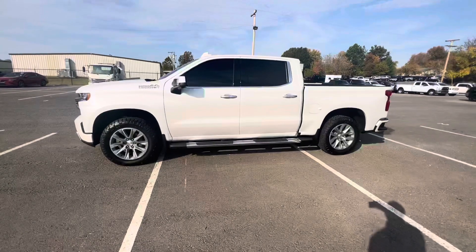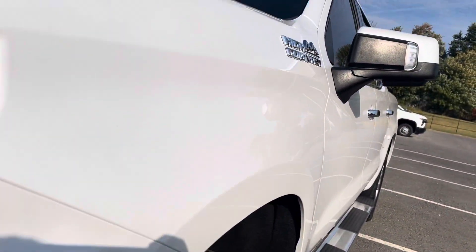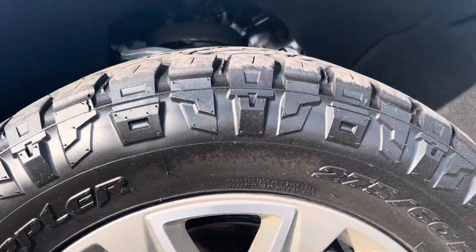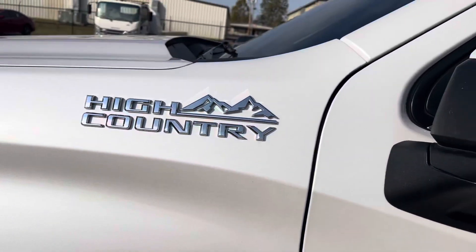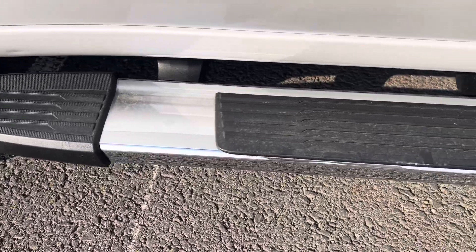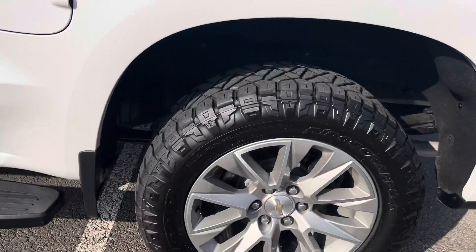I'll give you a wide angle of the driver side and a shot down the body, giving you an opportunity to see the body lines and all those good things. You've got your Nitto Ridge Grappler tires here — looks to be brand new. Tinted windows here, and it also has the blind spot sensors. The running boards have no chips in the chrome or anything like that. Overall, the truck is in excellent condition.